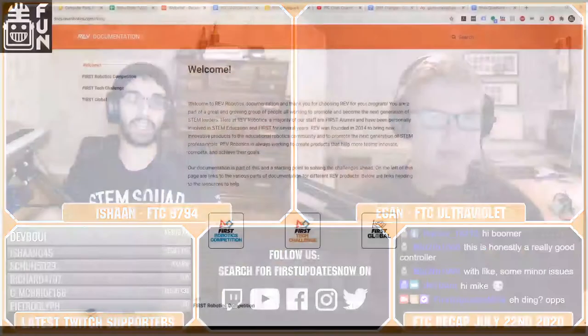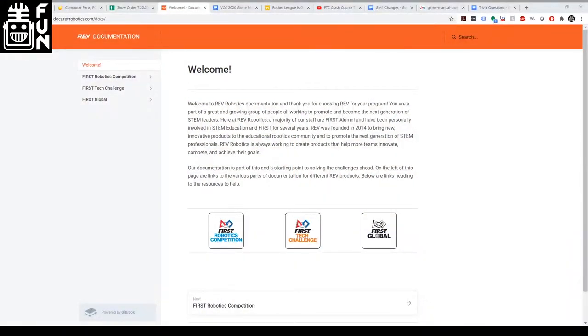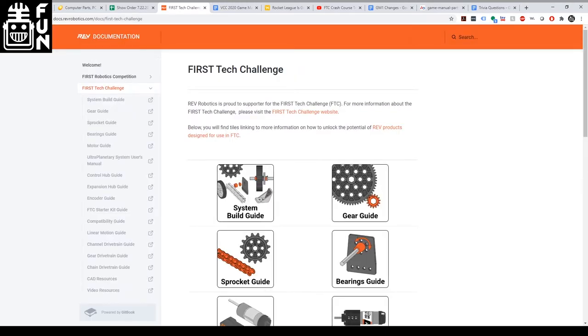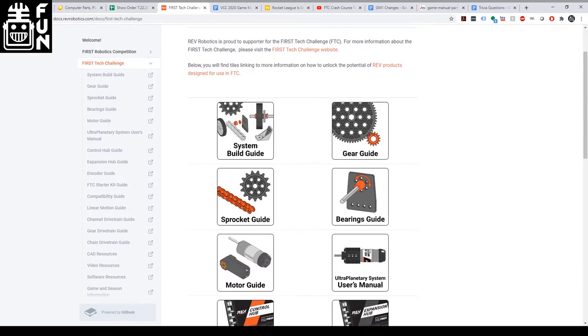Rev Robotics recently updated their FTC starter kit and now releases new documentation for many of their products. They released a new website, doc.revrobotics.com, in order to consolidate all their documentation. The website has sections for FTC, FRC, and First Global, and is organized to make it easier for teams to find what they're looking for. Much of the documentation has also been updated to include the latest specs from revisions of products they've released.